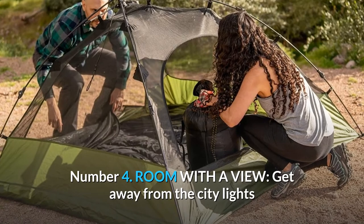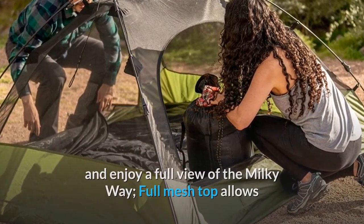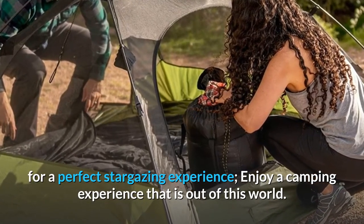Number 4: Room with a View. Get away from the city lights and enjoy a full view of the Milky Way. The full mesh top allows for a perfect stargazing experience — enjoy a camping experience that is out of this world.